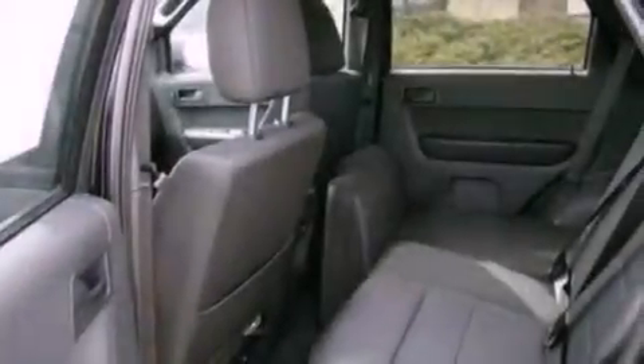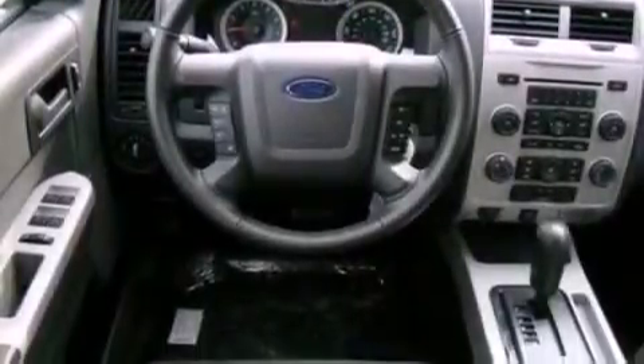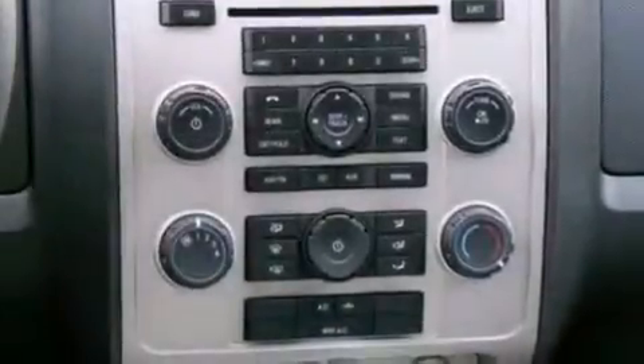The following features are also included: cruise control, an auto-dimming rearview mirror, an external temperature gauge, a leather-wrapped steering wheel, a four-wheel independent suspension, front fog lights, dusk-sensing headlights, an anti-lock braking system, side-curtain airbags, and roof rails.